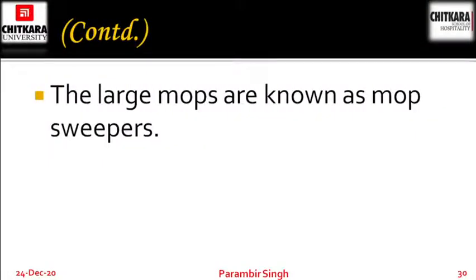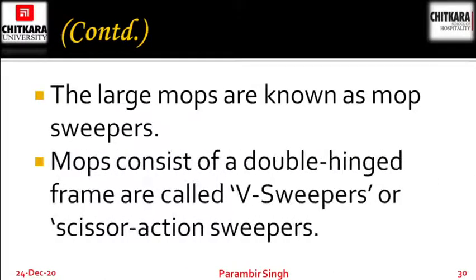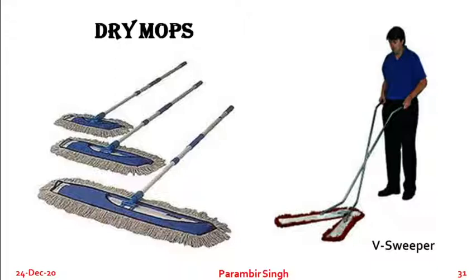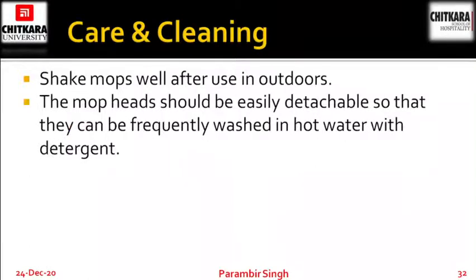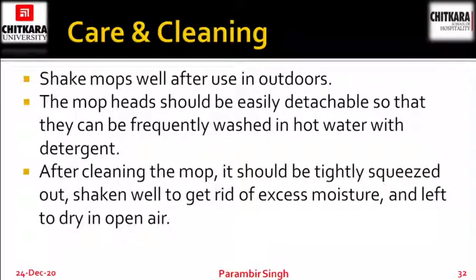Some cotton mop heads are impregnated with a dressing which causes dust to adhere to the mop more satisfactorily. The large mops are known as sweepers, and consist of a double hinged frame — also called V sweepers or scissor action sweepers. The care and cleaning of dry mops: shake mops well after use outdoors. The mop head should be easily detachable so that they can be frequently washed in hot water with detergent. After cleaning, the mop should be tightly squeezed out, shaken well to remove excess moisture and left to dry in open air.